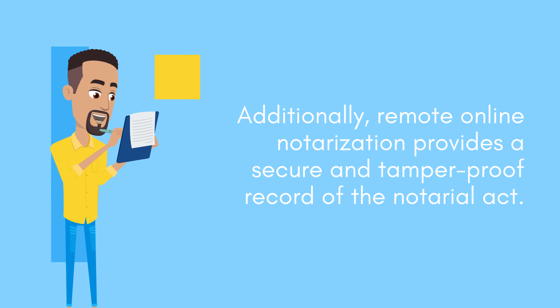Additionally, remote online notarization provides a secure and tamper-proof record of the notarial act.